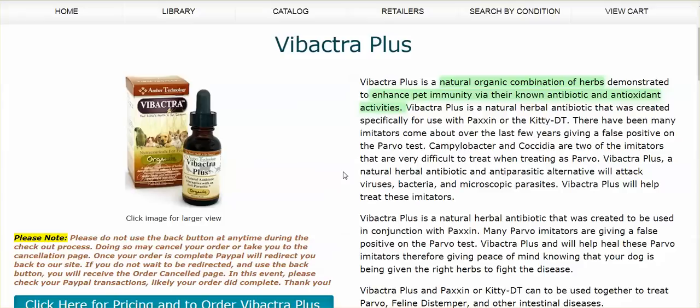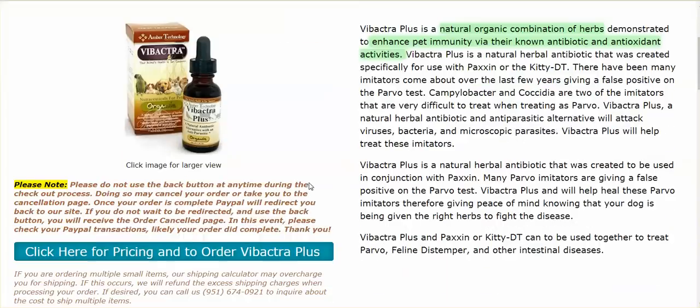Vibacter Plus is a natural organic combination of herbs to enhance pet immunity via their known antibiotic and antioxidant activities. It's a natural herbal antibiotic created to be used in conjunction with Paxxin. Many Parvo imitators are giving a false positive on the Parvo test. Vibacter Plus will help heal these Parvo imitators. It's also used to treat Parvo, feline distemper, and other intestinal diseases.